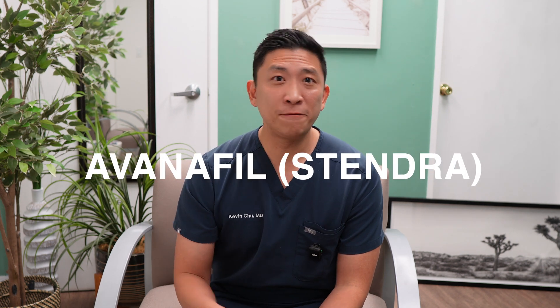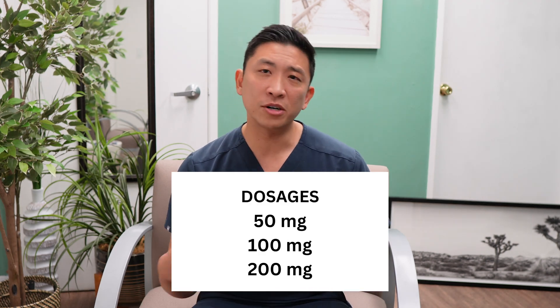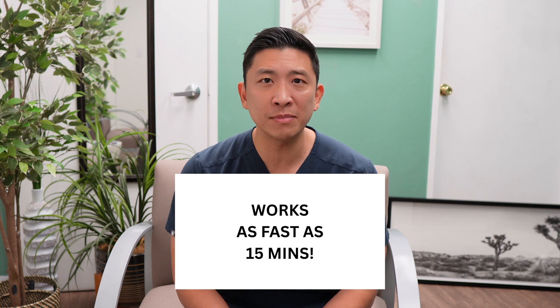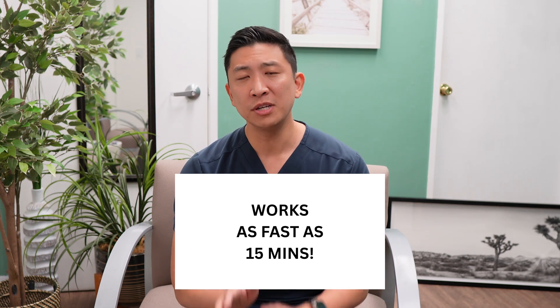And finally, we have avanafil, known by the brand name Stendra. Avanafil was FDA-approved in 2012, making it the most recent of the four PDE-5 inhibitors. It works by the same mechanism — PDE-5 inhibition — but it's actually designed to work faster. Common doses are 50mg, 100mg, or 200mg; most men I start at around 100mg. Here's the fascinating thing about avanafil: it works in as little as 15 minutes, which is a huge plus if you want more spontaneity. The effects usually last about 6 hours, give or take.